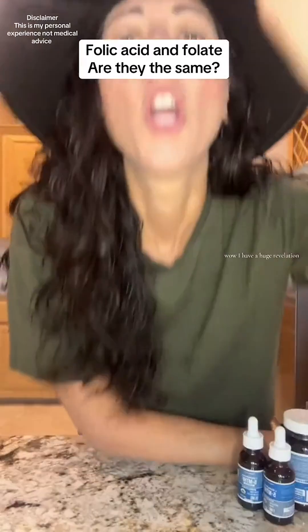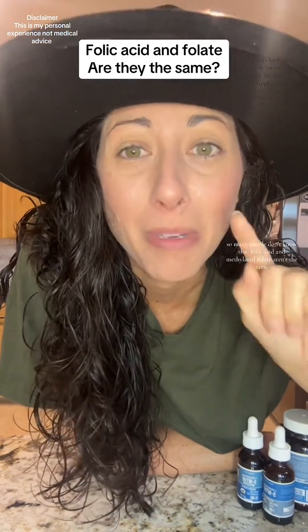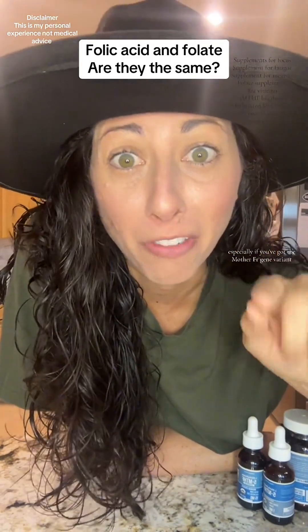Wow, I have a huge revelation. So many people don't know that folic acid and methylated folate aren't the same, especially if you've got the MTHFR gene variant.